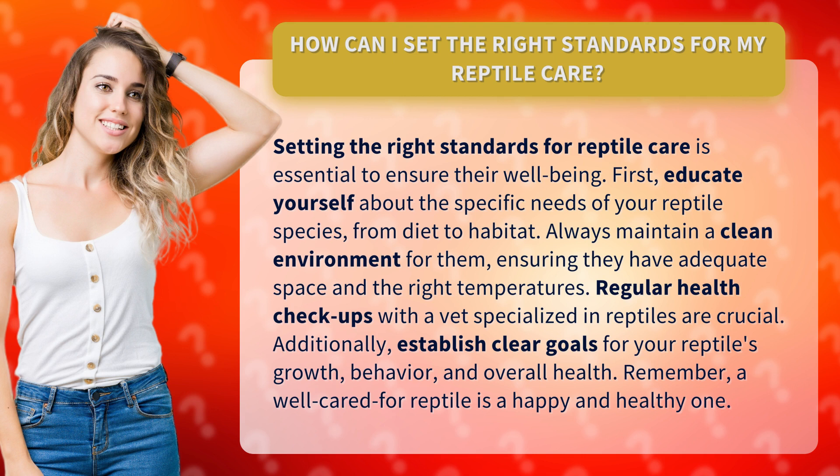Always maintain a clean environment for them, ensuring they have adequate space and the right temperatures. Regular health checkups with a vet specialized in reptiles are crucial.